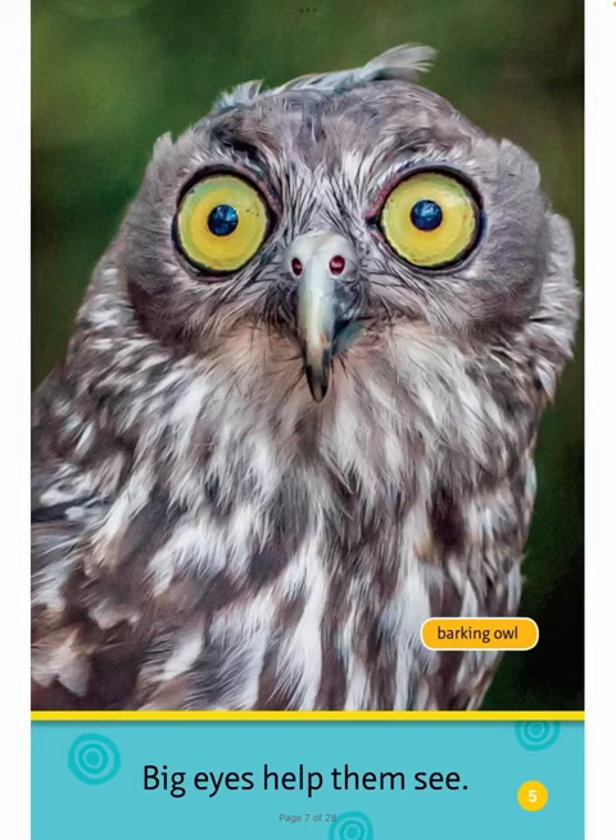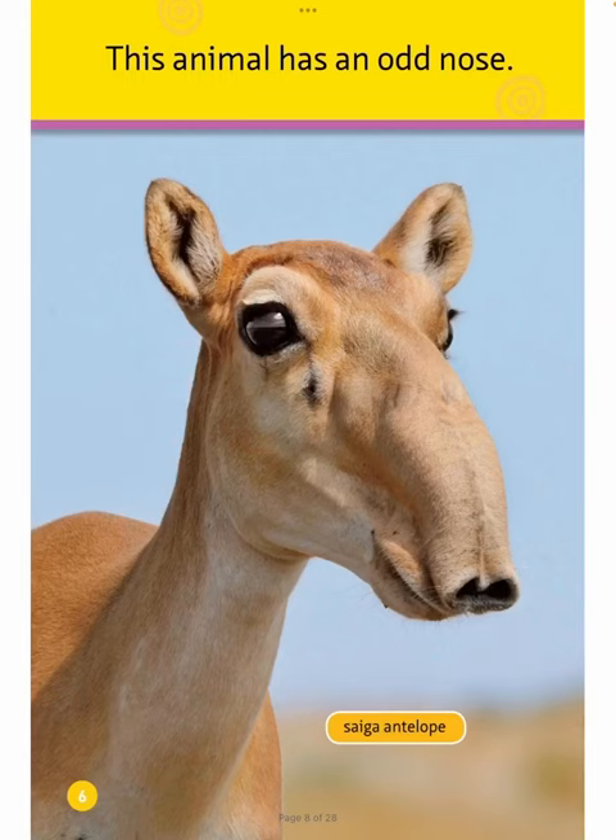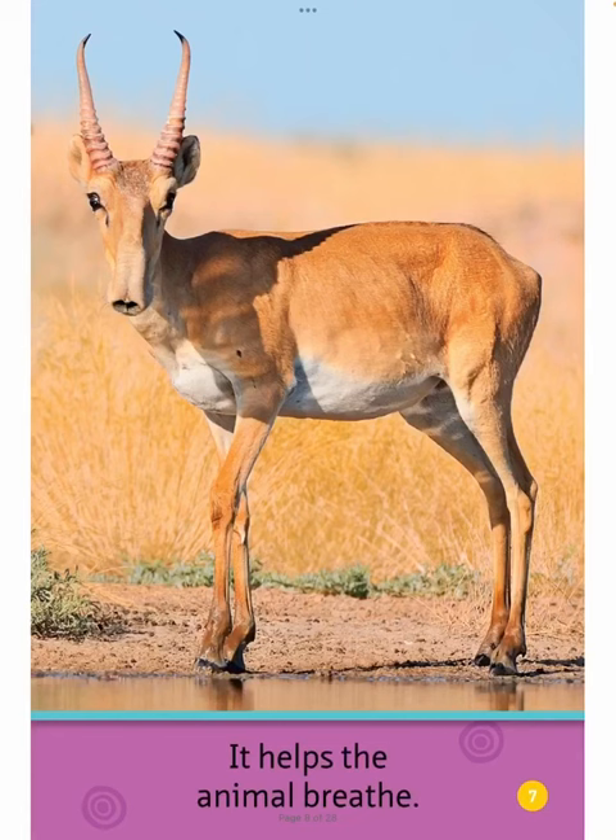Barking Owl. Saiga Antelope. This animal has an odd nose. It helps the animal breathe.